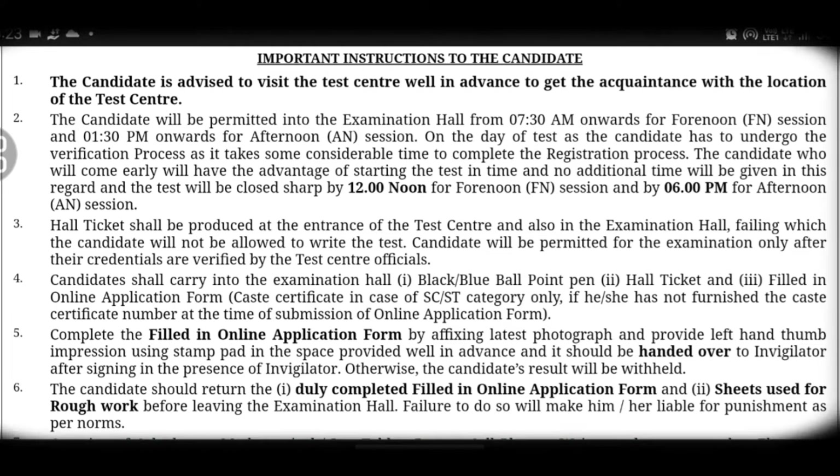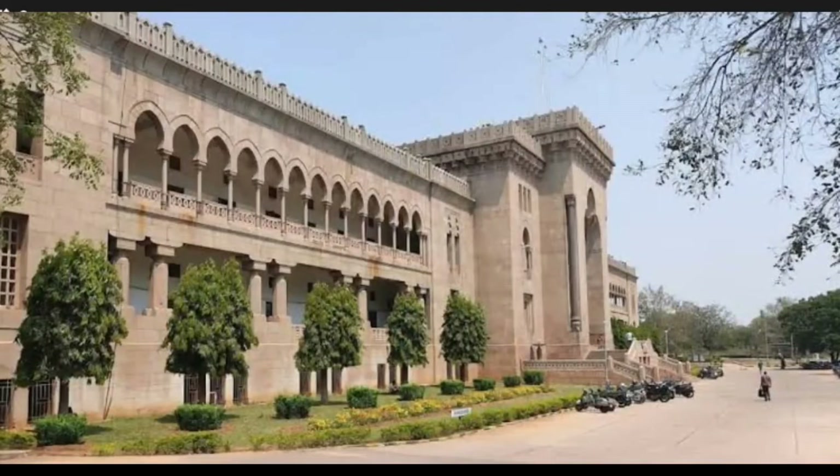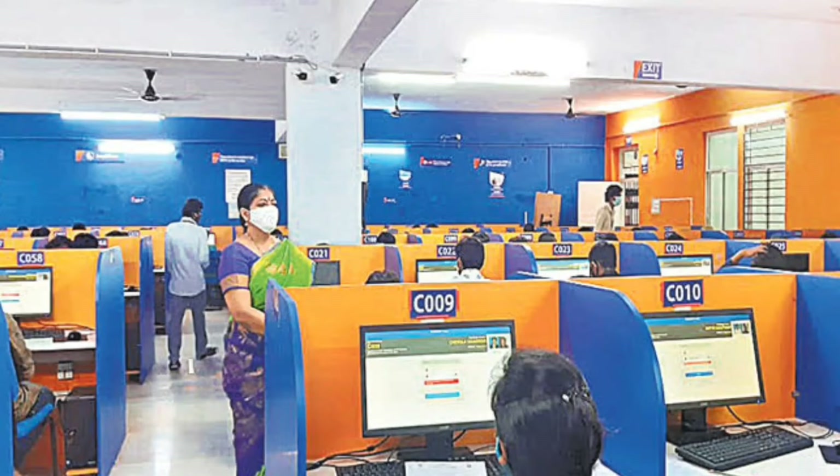First point: you have to visit the exam center in advance so that it does not trouble you on the exam day. Avoid traffic issues by going directly to the exam center beforehand and knowing the route, so you can reach the exam center on time.